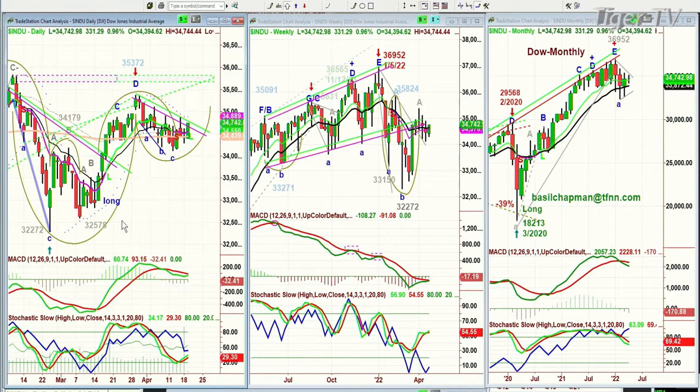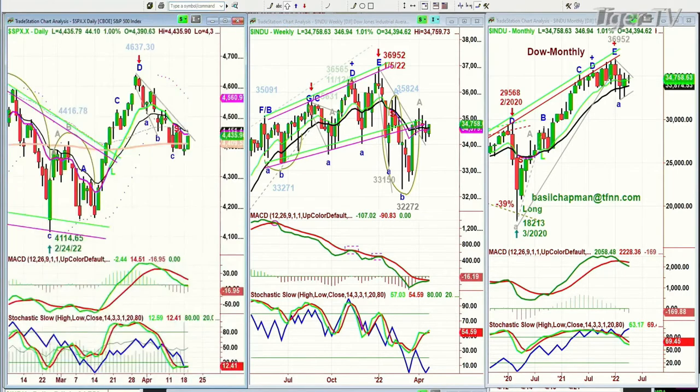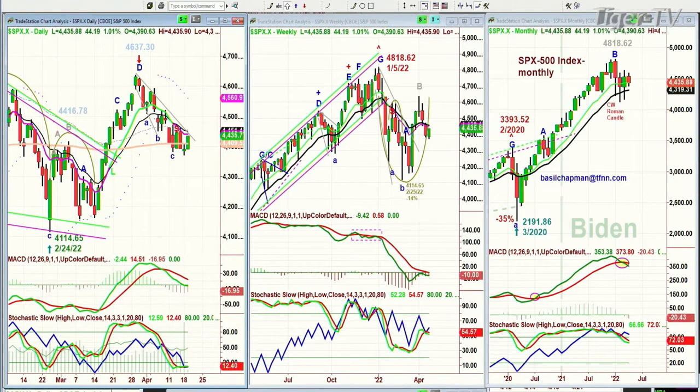We still remain long from over there — around about the 15th of March, just under 33,000 via the diamonds — adding to a very long-term long position from just about the low of 2020. Within this context we're looking at this resistance. Can it break out? That's really important. The S&P is way below; the Dow is the leader in terms of the major indices. The S&P is up 44 at 44.36.